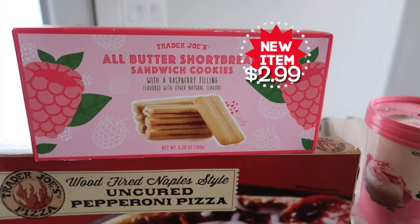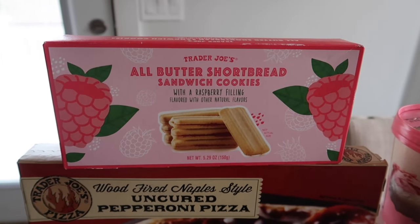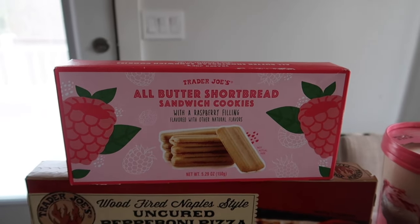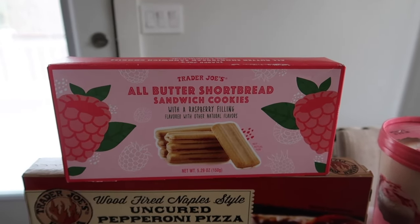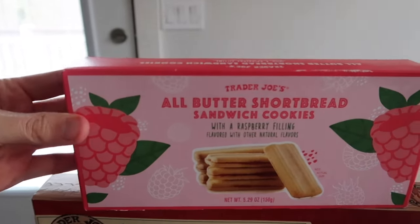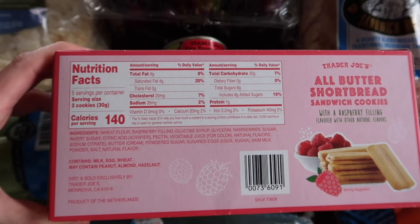Now we're on to our first new item — these look delicious. These are the all butter shortbread sandwich cookies with a raspberry filling, flavored with other natural flavors. I wouldn't be advertising the natural flavors personally, but they look good. Let's look at these nutrition facts — there we go, those are the nutrition facts and the ingredients.